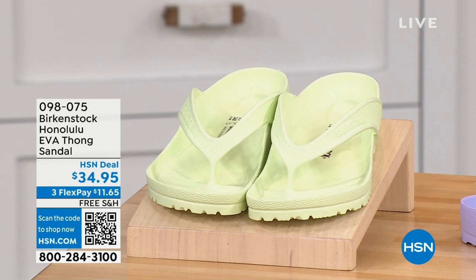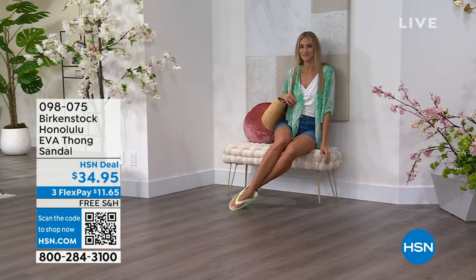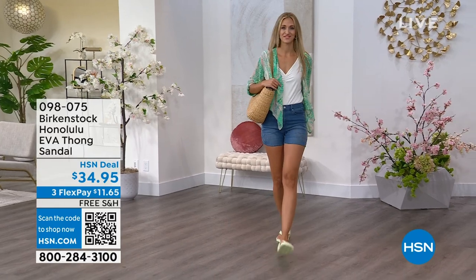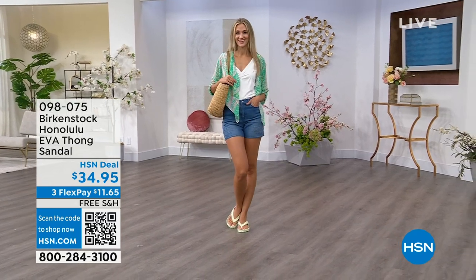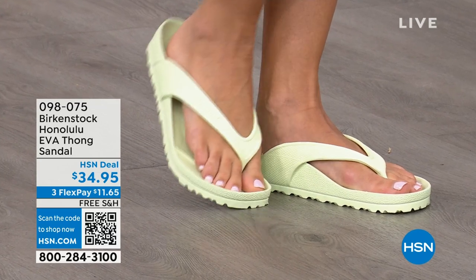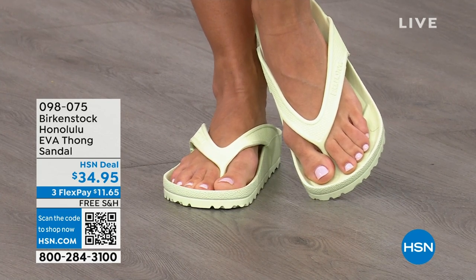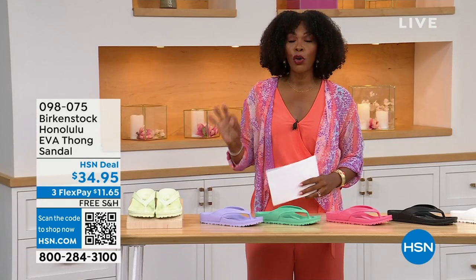Speaking of favorites, I think the Honolulu is another one of Courtney's favorites. These are EVA. Your traditional Birkenstock with a cork footbed is a shoe you should not get wet — you wear it all the time, but not to the beach or lake. But you can get these wet. These are EVA — still that same great contoured footbed you love from Birkenstock, but done in EVA so it's flexible and super lightweight. Throw it in your purse and you won't even know they're there. You're seeing them in lime green, and I'll show you all the fun colors — and these are $34.95.